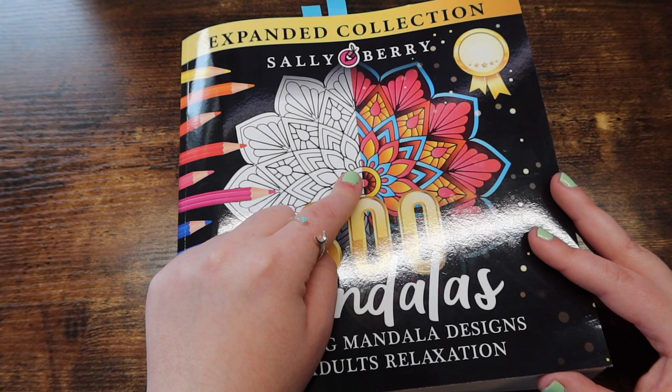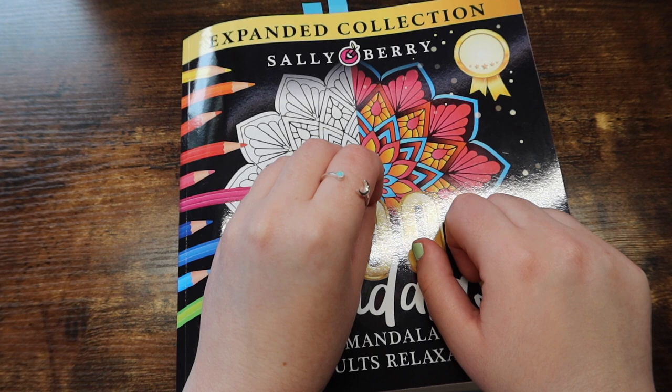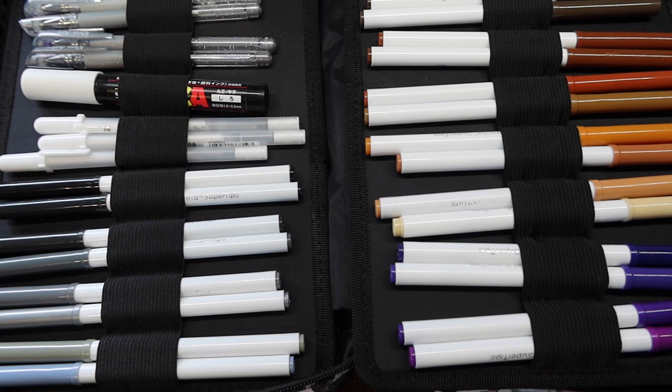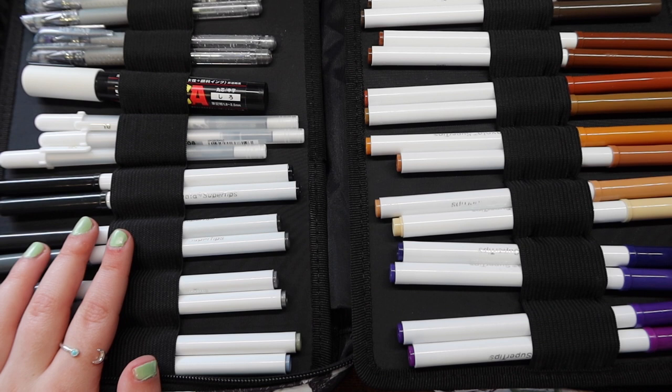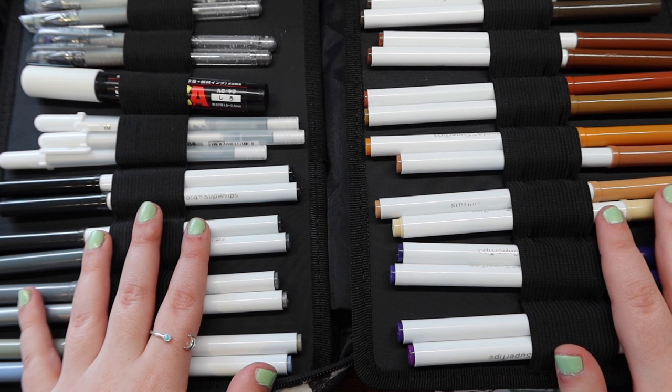The last section of this video is going to be supplies — so let's get right into that. My all-time favorite supply to use, or I guess my favorite medium, is markers. So these are the Crayola Super Tips, just water-based markers. These are amazing in double-sided books because they do not bleed through the page. So like I showed you in the harder section, those books are double-sided, and alcohol markers would inevitably bleed through the page and ruin the back image.